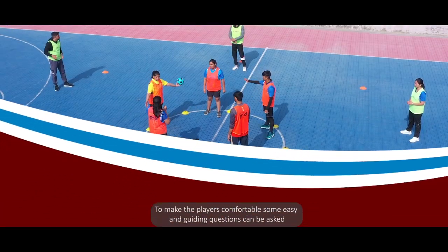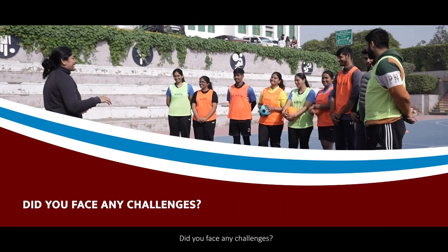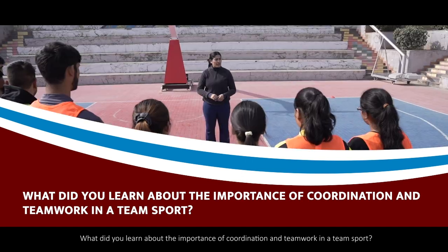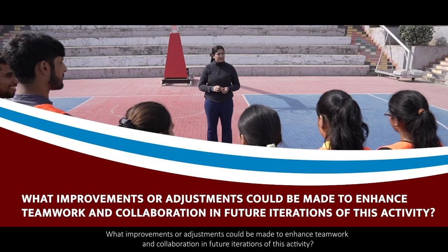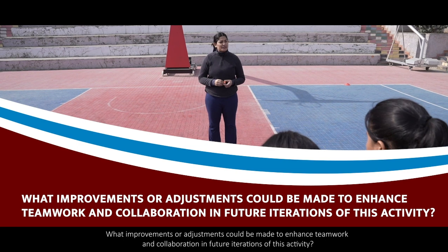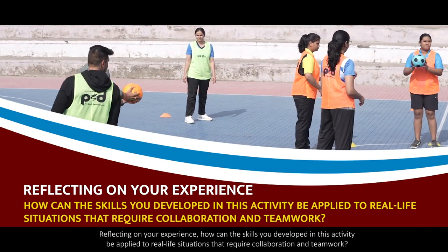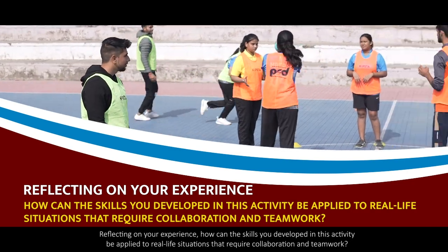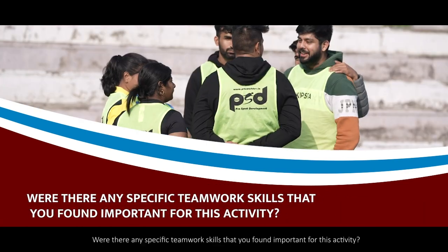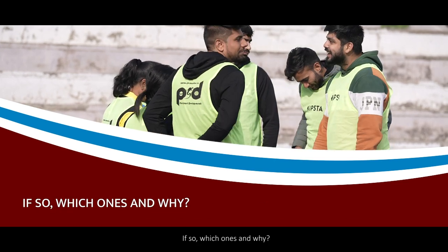Guiding reflection questions include: How did you find coordinating with your teammates during the activity? Did you face any challenges? What did you learn about the importance of coordination and teamwork in a team sport? What improvements or adjustments could be made to enhance teamwork and collaboration in future iterations? Reflecting on your experience, how can the skills developed in this activity be applied to real-life situations that require collaboration and teamwork? Were there any specific teamwork skills you found important, and why?